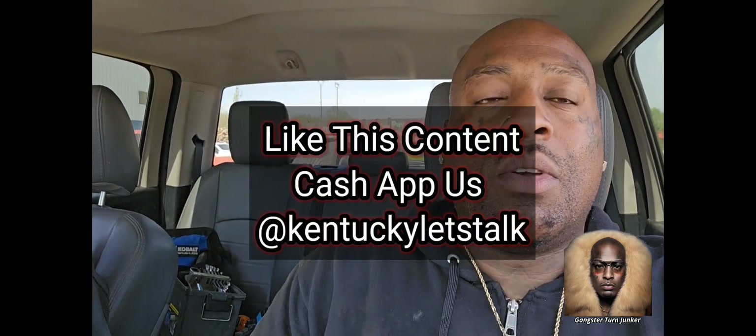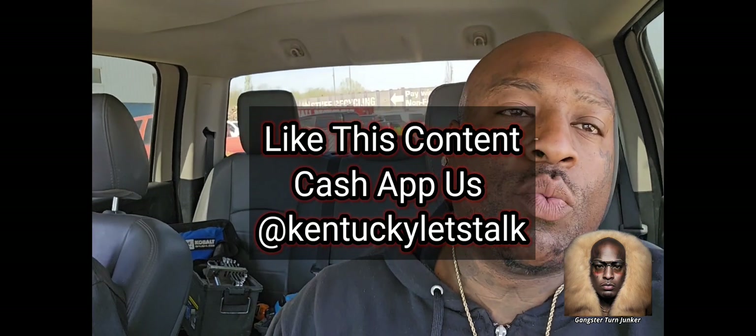Now remember, guys, this one we picked up in our city, and that car did not have a catalytic converter. That's another way you can make money off the cars when they don't have catalytic converters — you don't just buy cars to get the catalytic converters. You can set yours up to where you're basically a parts shop: buying the cars, taking the parts off, and then reselling the parts without the converter.